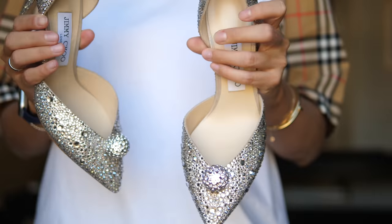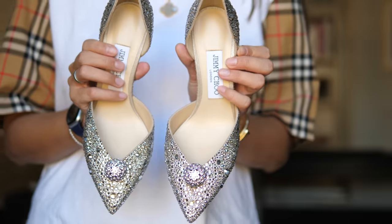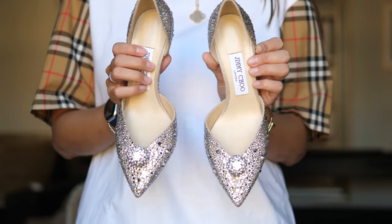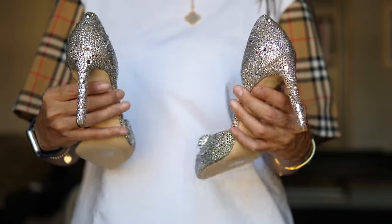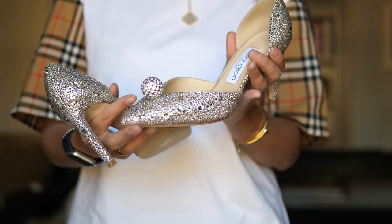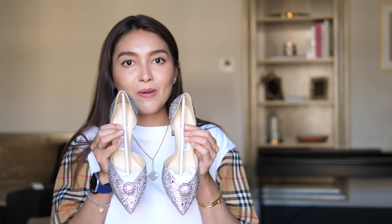They are so gorgeous — the most Cinderella shoes I could ever get, the most perfect pair in my collection. I think they might be the most perfect shoe in the entire world. Look at them — so shiny. Every time I look at them I have that Rihanna song in my head. This is how I want to feel wearing them — like a diamond. Let me remove all the stuffing so we can take a closer look.